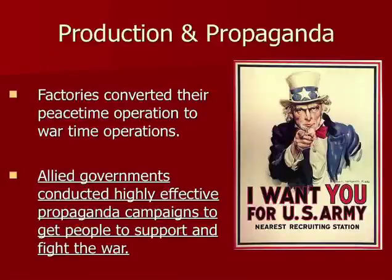At home, the United States had massive production — everything was being made for wartime operations. Ford wasn't making trucks; they were making tanks. You weren't making pantyhose; you were making parachutes. You weren't making lipstick containers; you were making ammo cartridges. To motivate people, the government used propaganda — like the famous Uncle Sam poster — motivating people to do their bit.